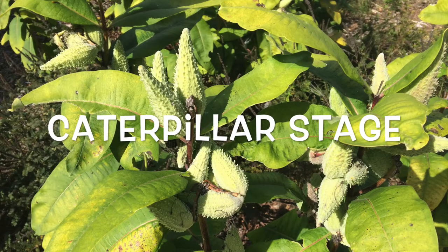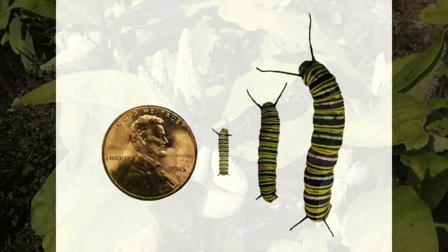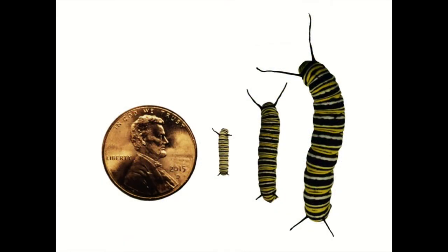The caterpillar stage. The caterpillars grow a lot during this stage, which lasts about 10 to 14 days.